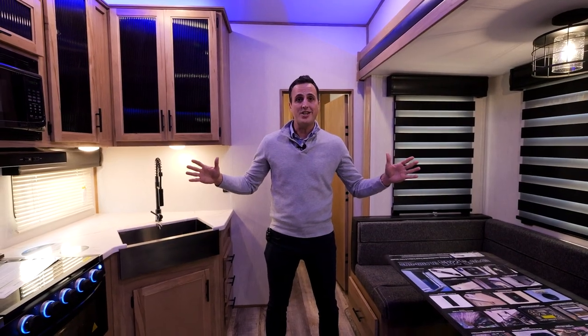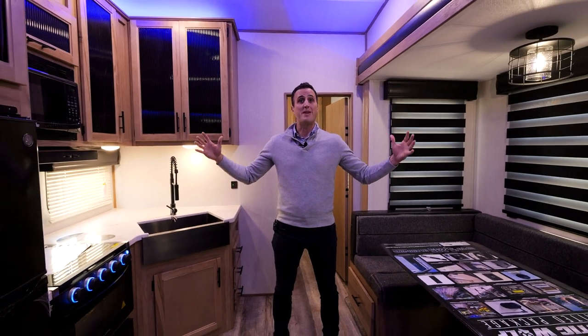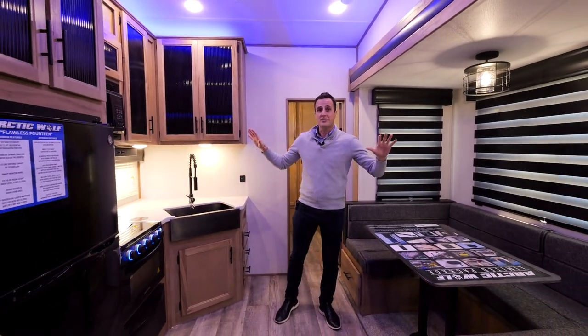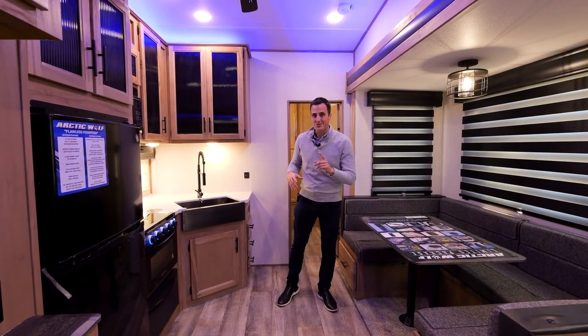Welcome inside the 287BH. The first thing you'll notice is how spacious it feels even in a compact bunkhouse — tall slides, tons of storage, great living space. But this is a bunkhouse.